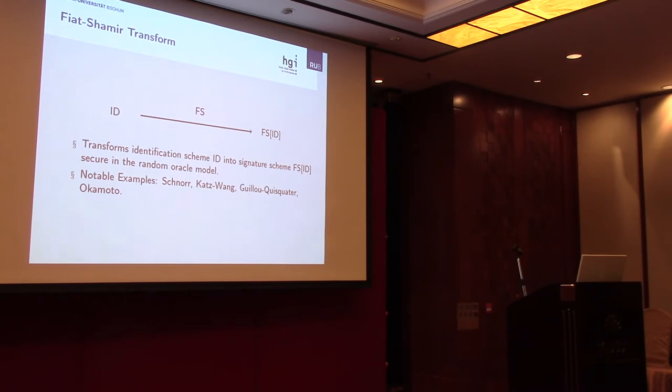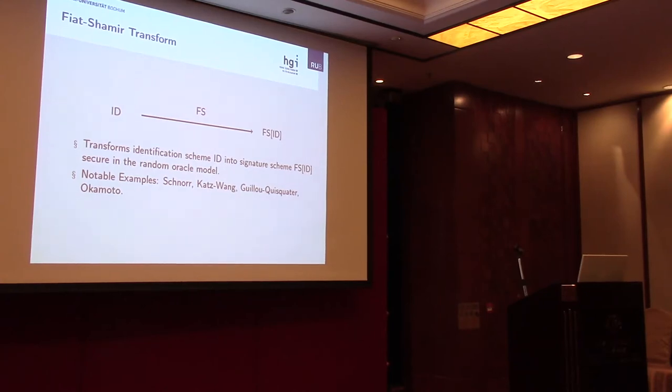Such three-move protocols are very well understood and have been considered many times in the literature, mainly due to a very important transform called the Fiat-Shamir transform. The Fiat-Shamir transform takes any identification scheme with three rounds and generically transforms it into a signature scheme which is secure in the random oracle model. Notable examples include the Schnorr signature scheme, the Katz-Wang signature scheme, Okamoto, and others.